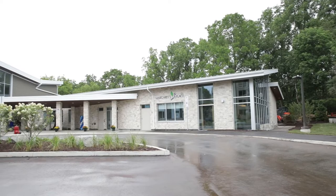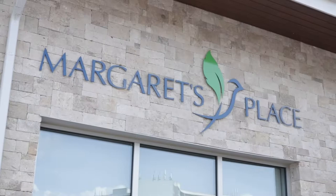Welcome to Margaret's Place. My name is Don Davidson and I'm the President and CEO of the St. Joseph's Villa Foundation. This community raised over 13 and a half million dollars to build this beautiful building that is going to deliver essential services for end-of-life care in our community, and I couldn't be more proud to show you around today.